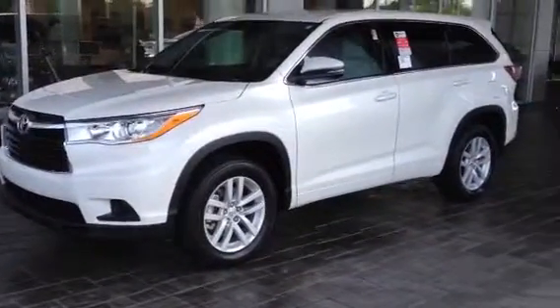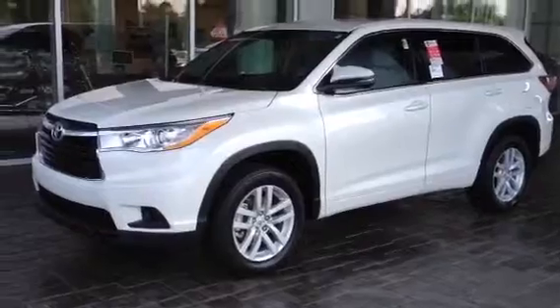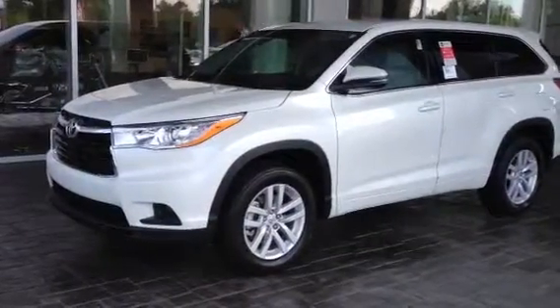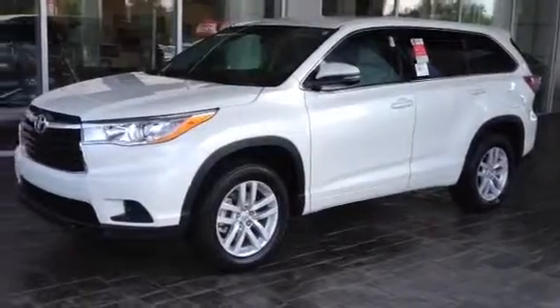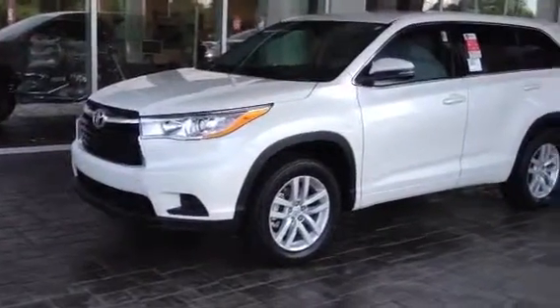This is Ronnie Barnes at LaGrange Toyota in LaGrange, Georgia. This is a short video of a brand new 2014 Toyota Highlander. This video is for Brenda — I want to thank you for inquiring about this vehicle.